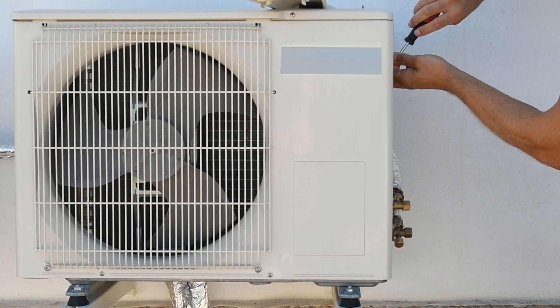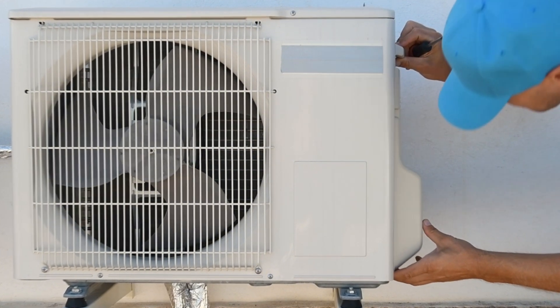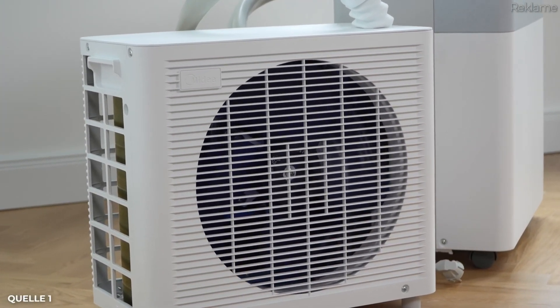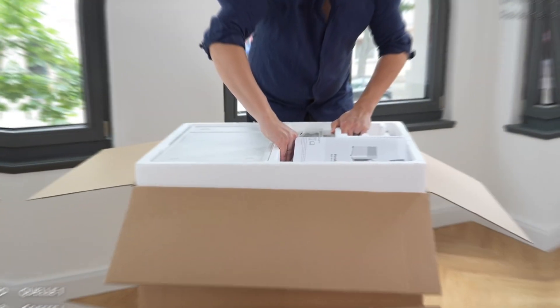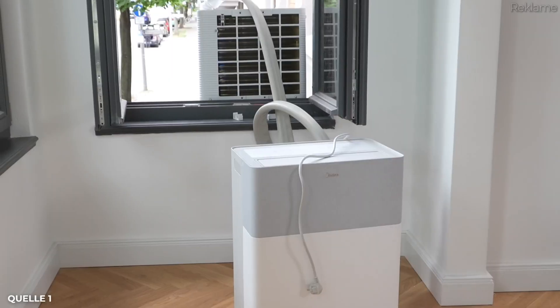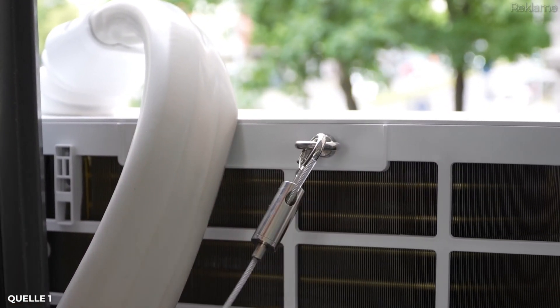Installing a conventional split system involves drilling a hole through the outer wall to connect the indoor and outdoor units — only suitable for owner-occupied homes. Midea has completely solved the problems of both monoblocks and split air conditioners with the new Portus Split system. It combines the advantages of both worlds: the system costs only half as much as a conventional split air conditioner, operates at just 39 decibels, and is extremely efficient and powerful.